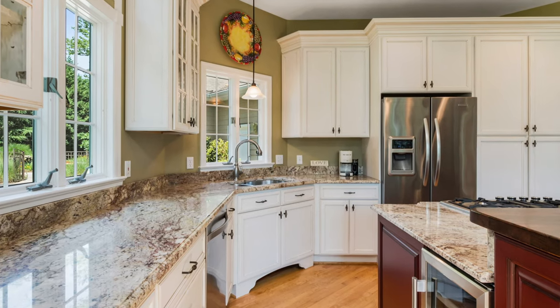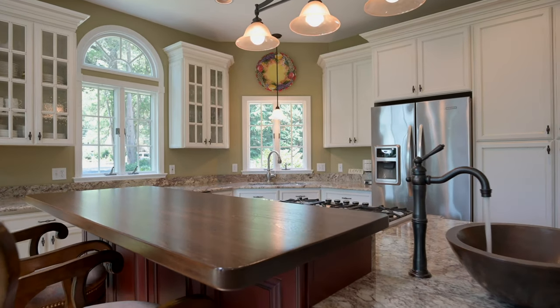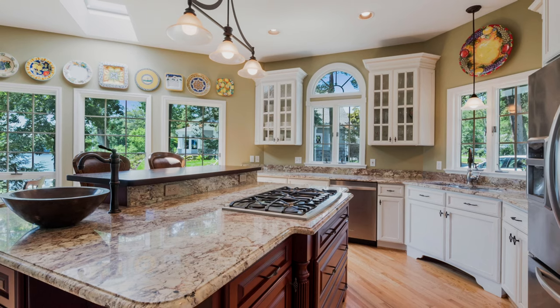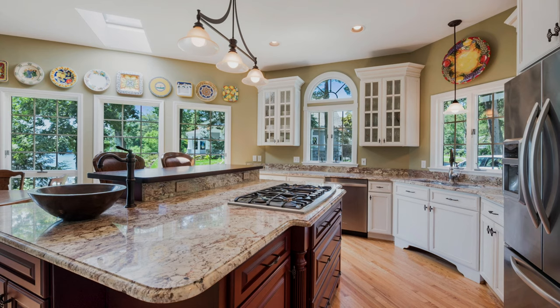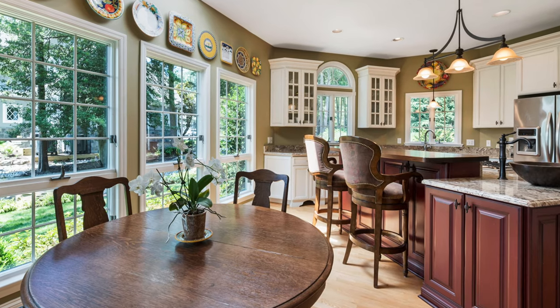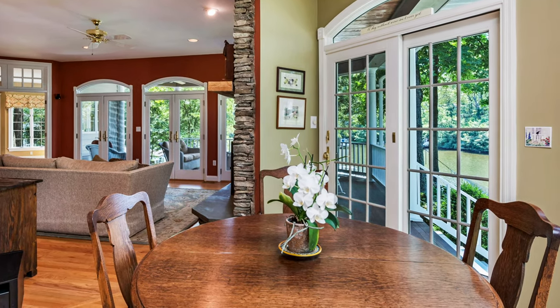The seating area flows right into the fully remodeled gourmet kitchen. Take a look at the huge center island with granite countertops, cherry cabinets, and a five-burner gas stove. The work areas of the kitchen are done with the same beautiful granite countertops, contrasting white cabinetry, and stainless steel appliances. There's a bar on the center island, which is a perfect spot to sit and chat with the cook, and even a breakfast nook that has views right down the creek.